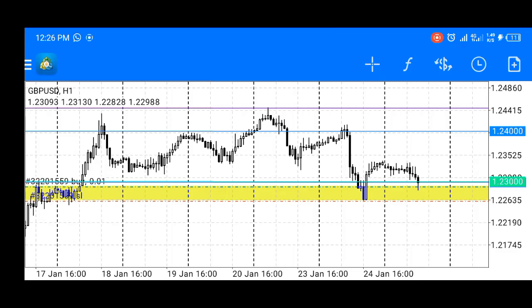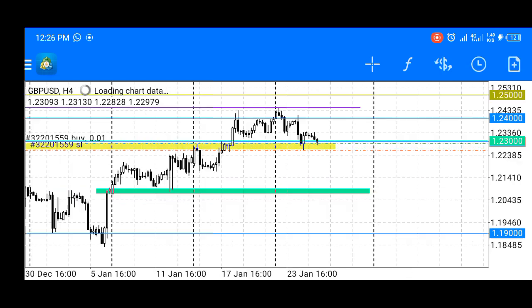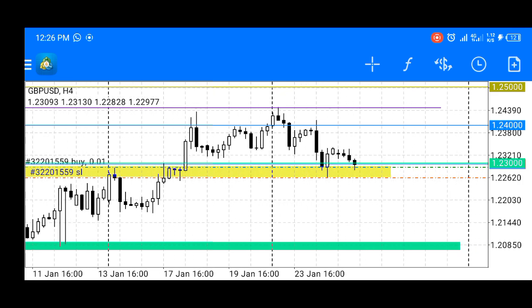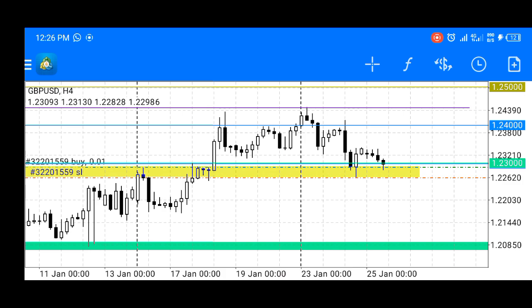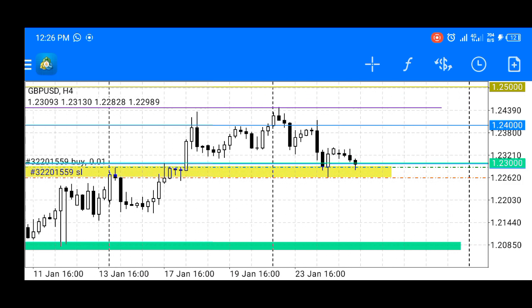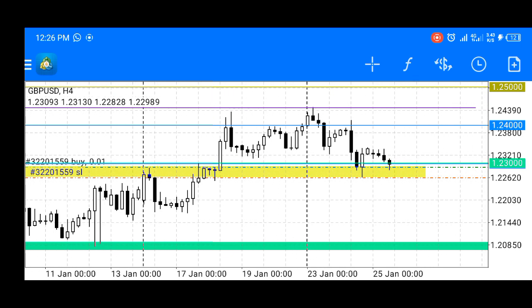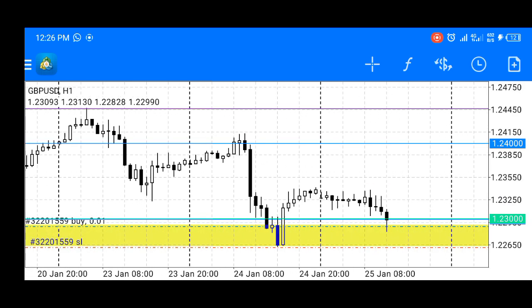We have a nice setup on GBP/USD, set up nicely for a continuation to the upside. Looking for price to respect the current level and push higher.